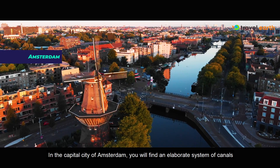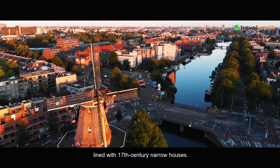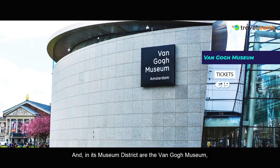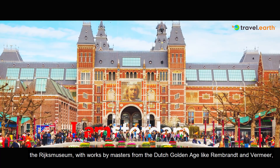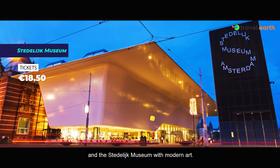In the capital city of Amsterdam you will find an elaborate system of canals lined with 17th century narrow houses. In its museum district are the Van Gogh Museum, the Rijksmuseum with works by masters from the Dutch Golden Age like Rembrandt and Vermeer, and the Stedelijk Museum with modern art.